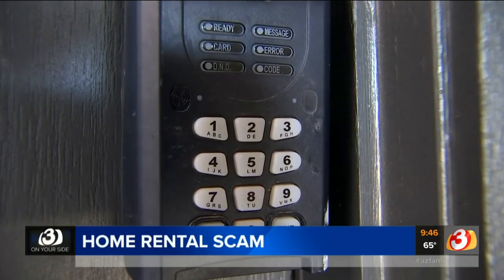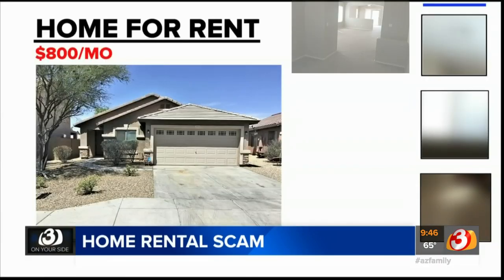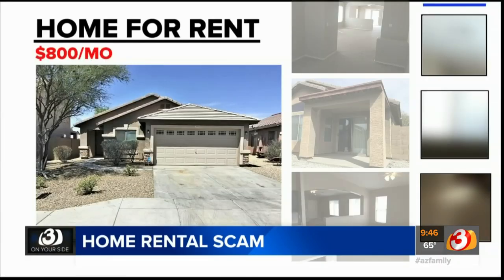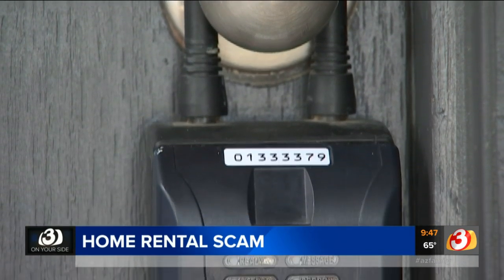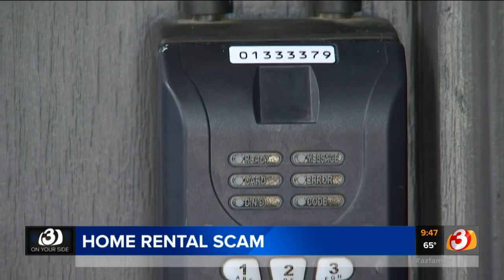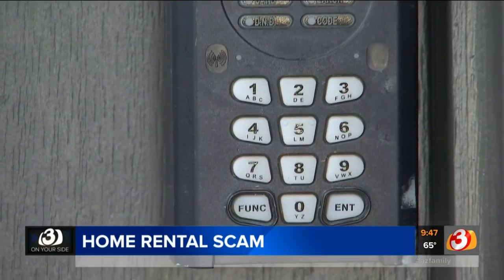That convenience is causing a huge loophole for scammers. Once a scammer gets hold of the lockbox combination, he can cut and paste pictures of the home on the internet, pose as the homeowner, and give the lockbox code to unsuspecting victims. That's exactly what happened to Gary — they called the guy and he gave them the access code for the black box that has the key on it, and that allowed entry.